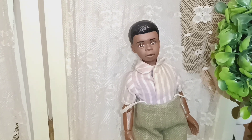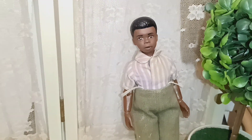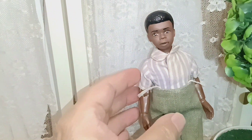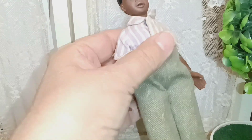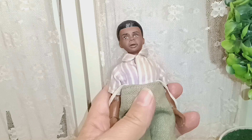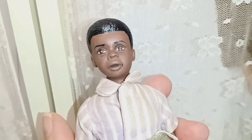Hello and welcome to another episode of Tuesday Time Bank. We have over here a six inch little doll. See how little he is — this is Spanky from the Little Rascals, made by Meggo.